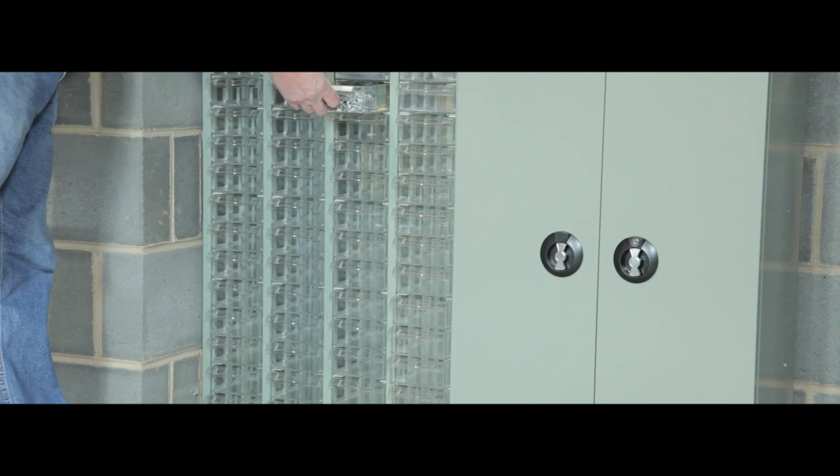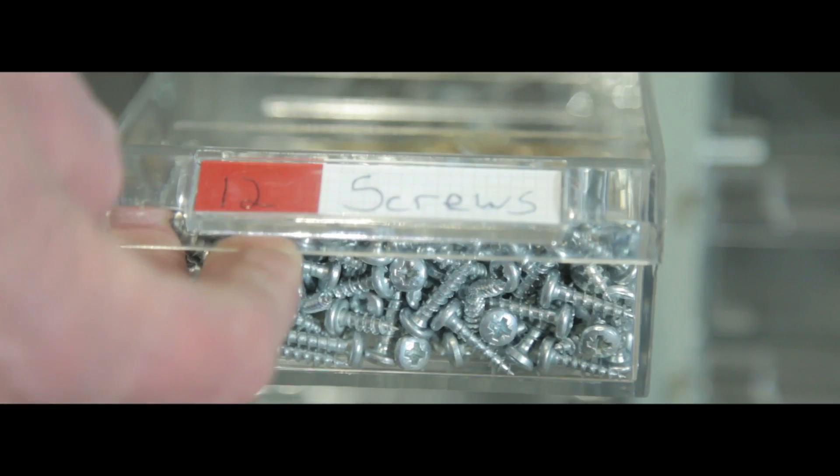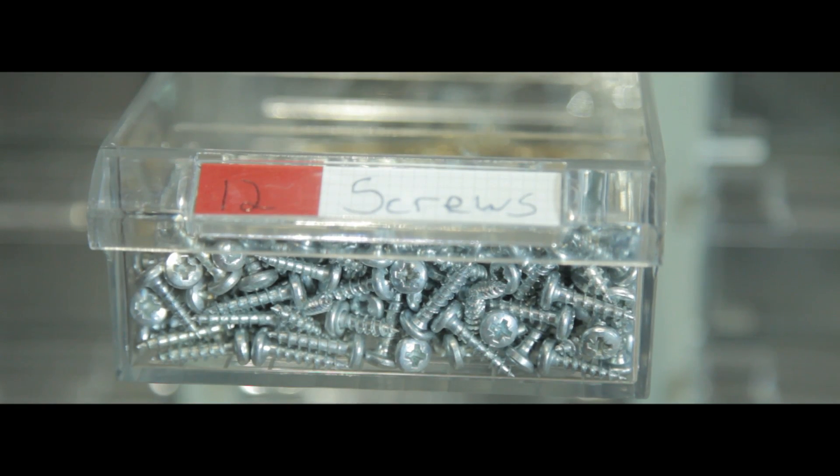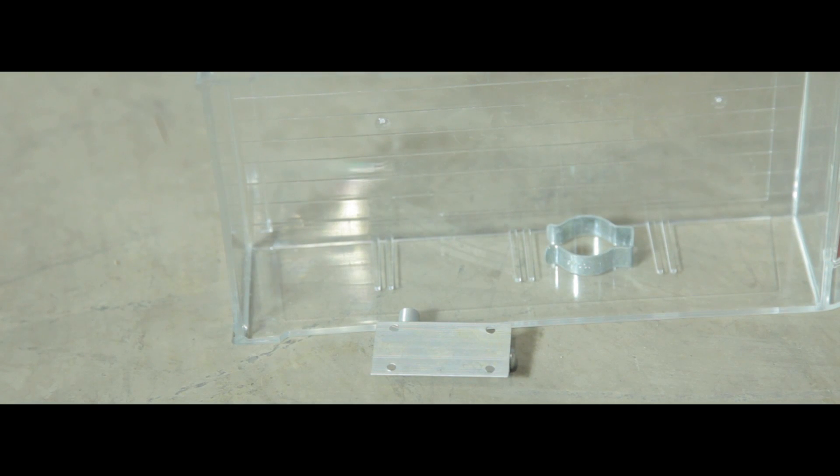Ideal for storing small parts such as nails or beading in factory, retail and industrial environments, the clear drawer fronts give easy visibility of contents and the transparent inner dividers help further organise drawers. The drawers are reinforced against impact and drop damage.